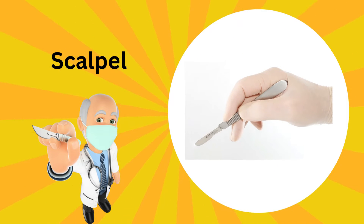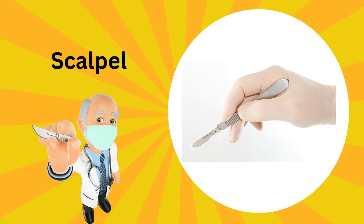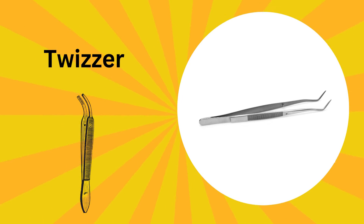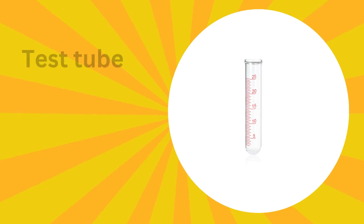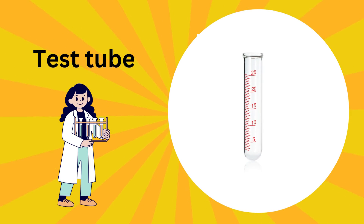This is a scalpel. It is used by doctors to make very precise and tiny cuts in our bodies when they need to fix something inside. This is tweezers; tweezers are like tiny pincers that help doctors pick out little things. This is a test tube; doctors use test tubes to make special liquids and magical potions.